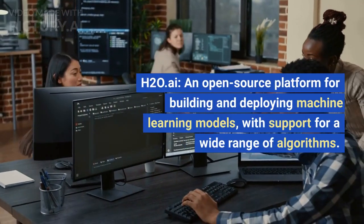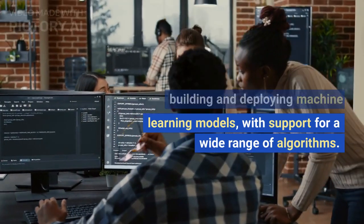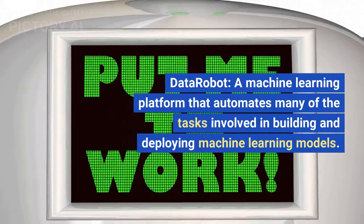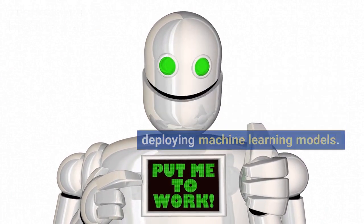H2O.AI, an open-source platform for building and deploying machine learning models, with support for a wide range of algorithms. DataRobot, a machine learning platform that automates many of the tasks involved in building and deploying machine learning models.